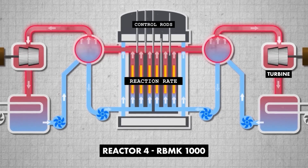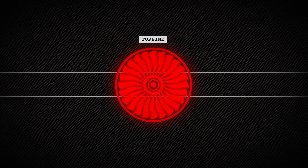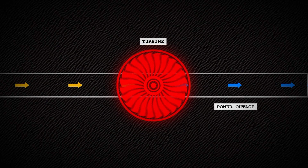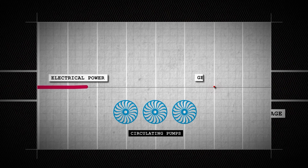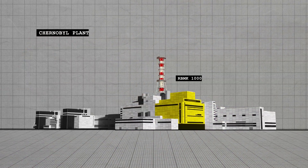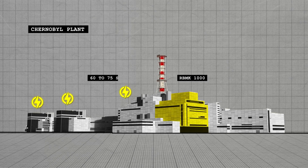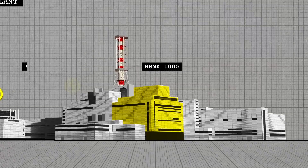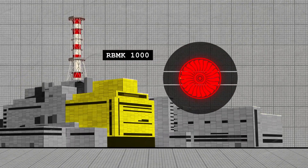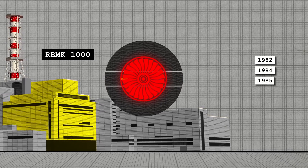Boron control rods are used to manage the reaction rate. On April 25, 1986, a seemingly routine safety test set the stage for disaster. The test was designed to simulate a power outage — to see if the slowing turbine could provide enough electrical power to operate the circulating pumps until the emergency diesel generators came online. Each Chernobyl reactor has three backup generators, which take around 60 to 75 seconds to come up to full speed. The slowing turbines were supposed to bridge that gap. Previous tests in 1982, 1984, and 1985 had failed.